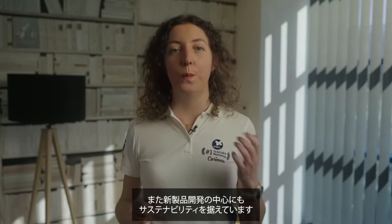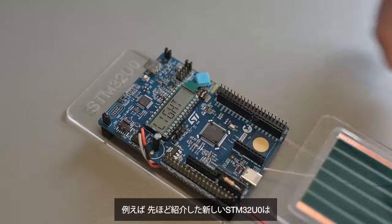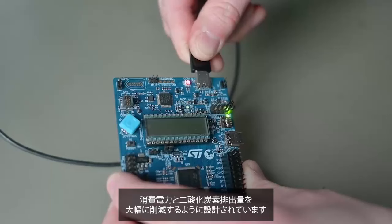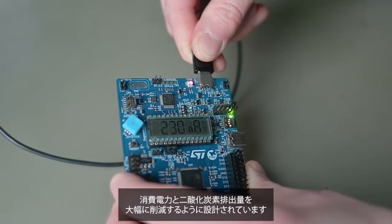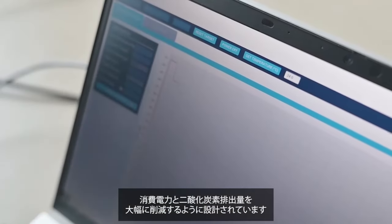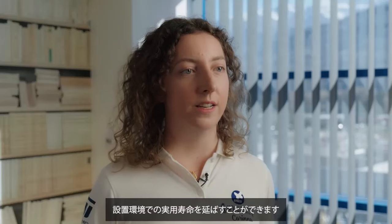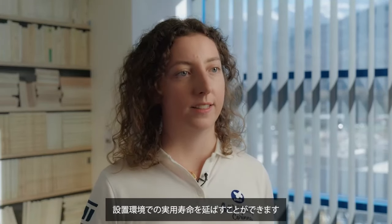At ST, we are putting sustainability at the heart of our new product developments. For example, as you have just seen, our new STM32 U0 was designed to significantly decrease the power consumption and associated carbon footprint of the product that uses it. In a typical water meter application, the decrease in power consumption by up to 50% helps reduce the lifetime environmental impact of the meter and can allow it to stay a lot longer in the field. We are improving our social and environmental footprint at every stage of the product lifecycle.